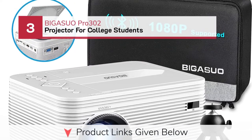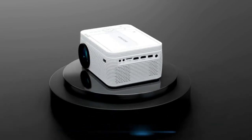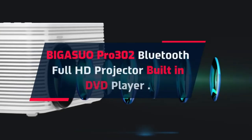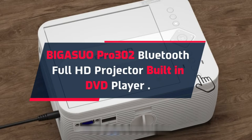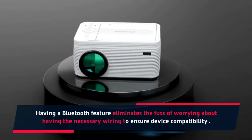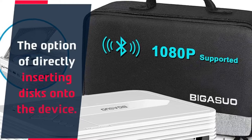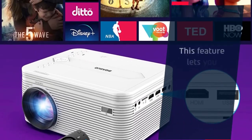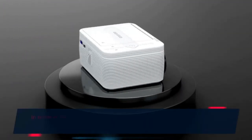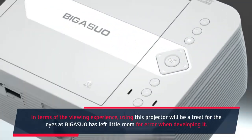Number 3: Begazuo Pro 302 Projector for College Students. The Begazuo Pro 302 is a Bluetooth Full HD Projector with a built-in DVD player. Having a Bluetooth feature eliminates the fuss of worrying about wiring for device compatibility. The option of directly inserting discs onto the device lets you connect with the projector wirelessly and automatically. In terms of the viewing experience, using this projector will be a treat for the eyes, as Begazuo has left little room for error when developing it.